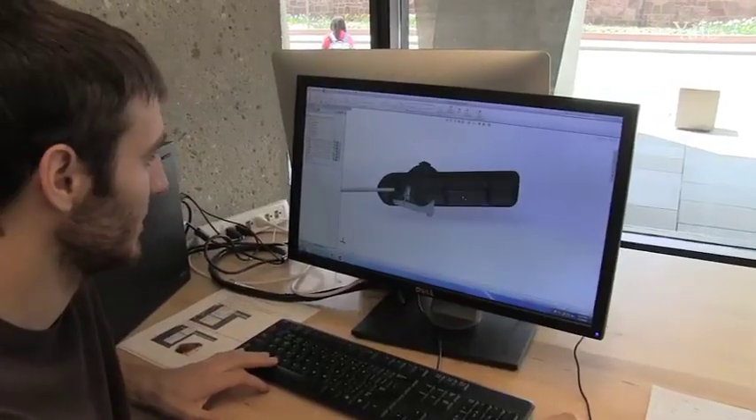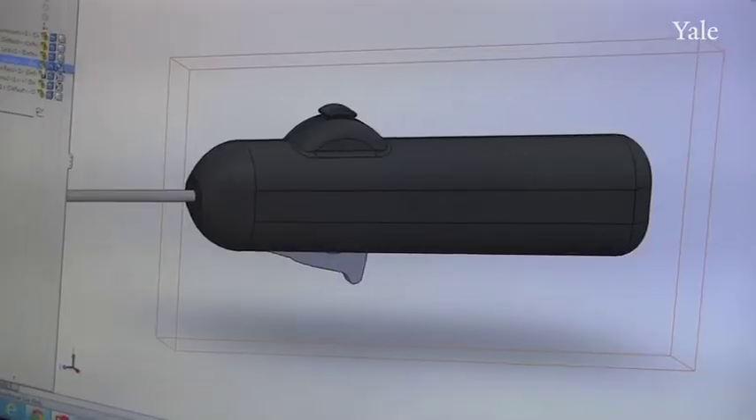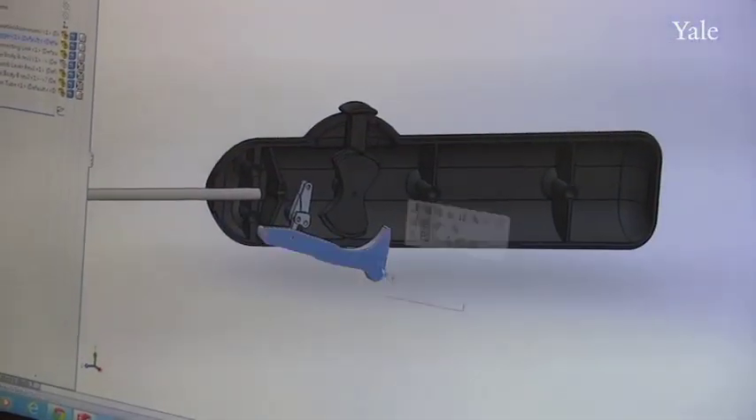Although 3D printers have existed since the mid-80s, it's only in the last five or so years that they've really entered into the common lexicon. In the academic space, 3D printers are allowing our students, number one, to iterate their designs very, very rapidly.